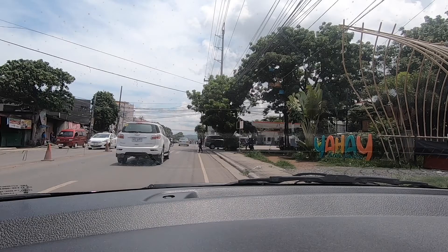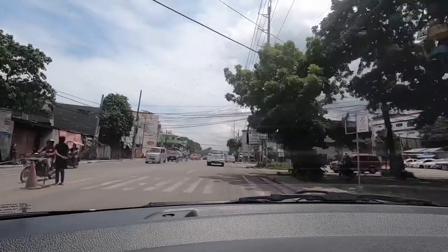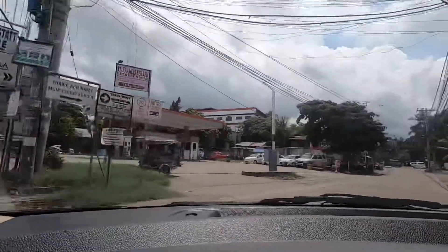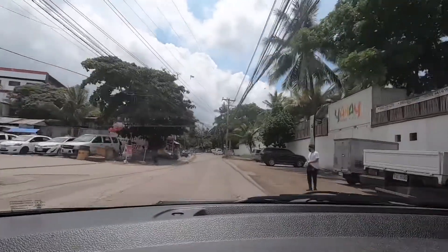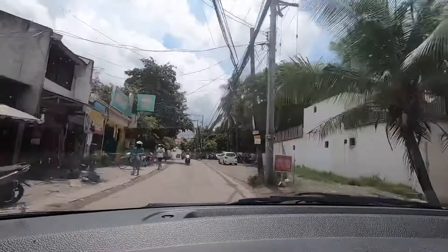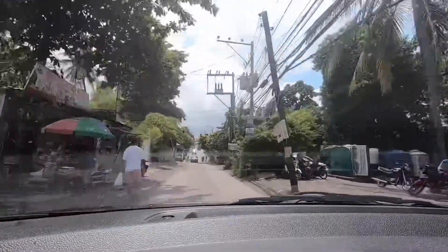Can you see that Yahai food park on the right? That is the new food park in Talisay City, located in Lawaan. And we go right, and two minutes from the National Road, we will arrive at Antara Condominiums by Nexus Properties.